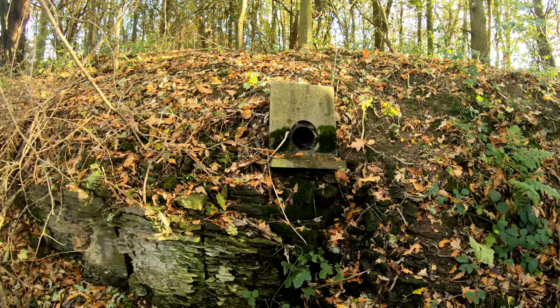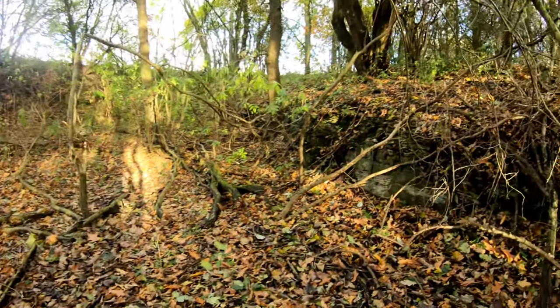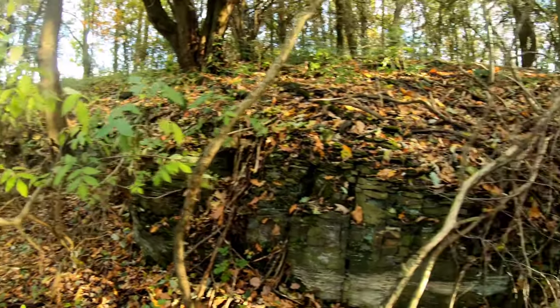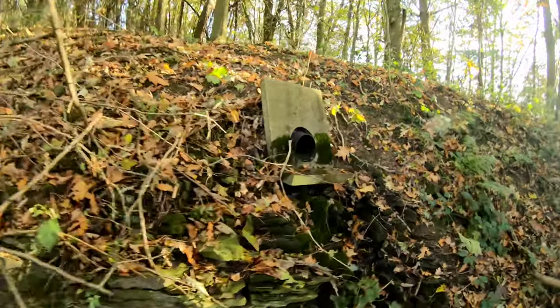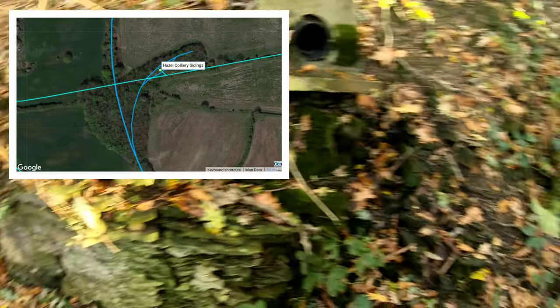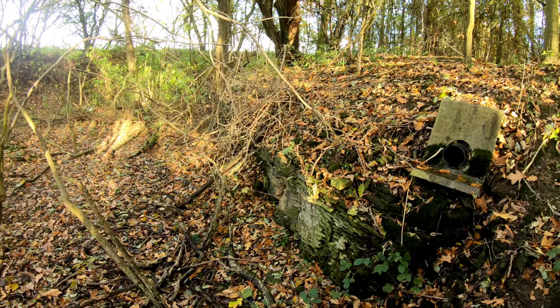I've come across a little area with a drainage pipe. There looks to be a little area that's been opened out and quarried away. I wonder if this was something to do with where the old tramway from the colliery at the top of the hill met up with the old LDECR on this spur — I'm not quite sure. But there's definitely something that's been carved out of the hillside — man-made. Anyone with local knowledge, please fill me in.